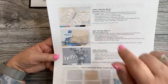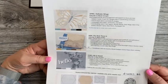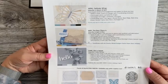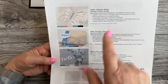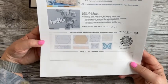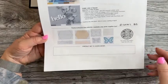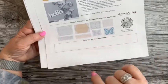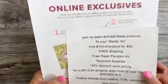Paper Pumpkin is coming up — the deadline to sign up for the April kit, which is Delicate Wings, is April 10th. It looks really pretty! If you don't receive Paper Pumpkin with me, ask me about it. There are also dies that coordinate for April, May, and June — you need to be a Paper Pumpkin subscriber to get them.